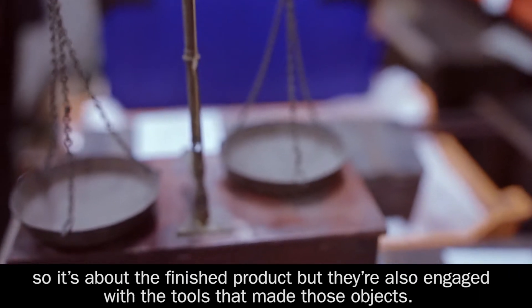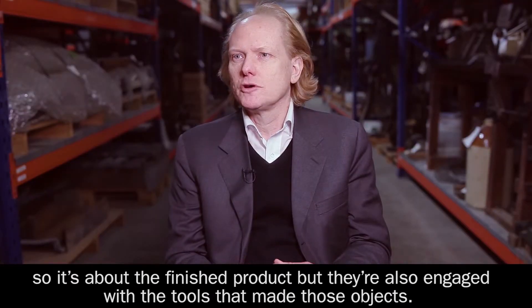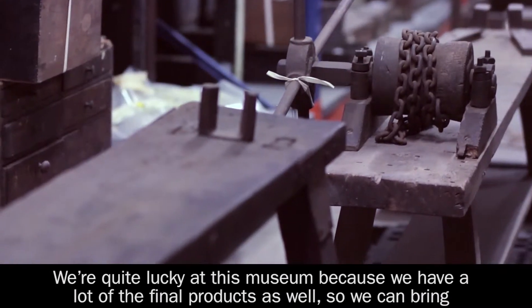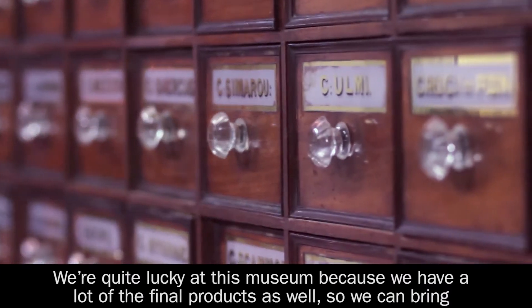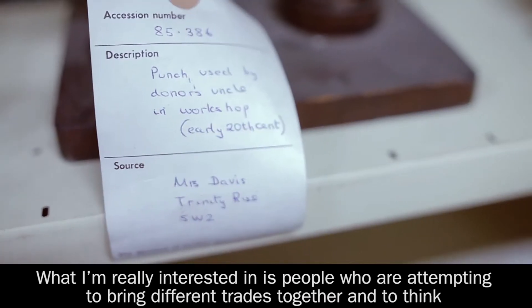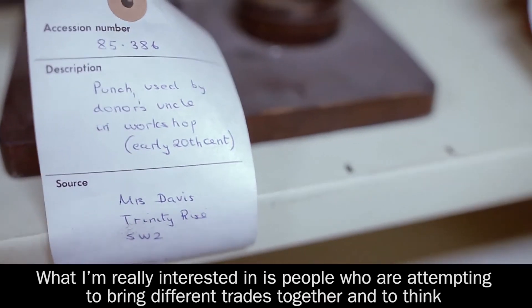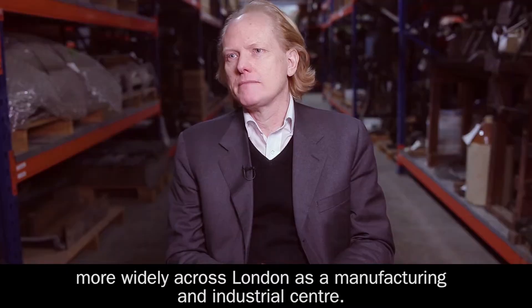It's about the finished products, but researchers are also engaged with thinking about the tools that made those objects. We're quite lucky at this museum because we have a lot of the final products as well, so we can bring two parts of our collection together. What I'm really interested in is people who are attempting to bring different trades together and to think more widely across London as a manufacturing and industrial centre.